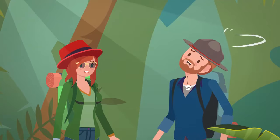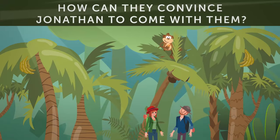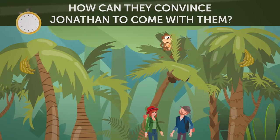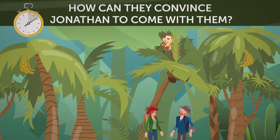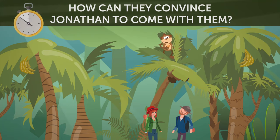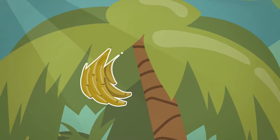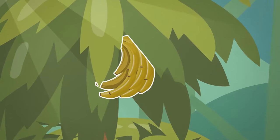Rachel and Jeremy tried taking Jonathan with them, but he refused to even move. How do you think they can convince Jonathan to come with them? Luckily, there are banana trees around, so they should just give him a banana to gain his trust.